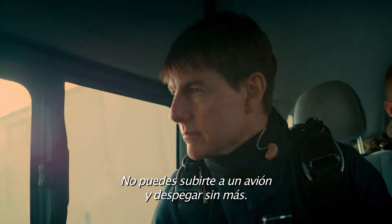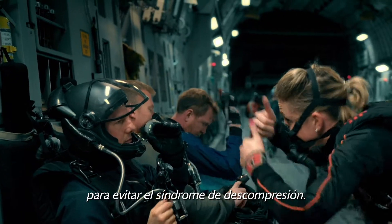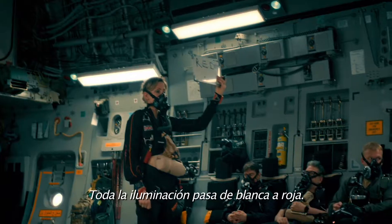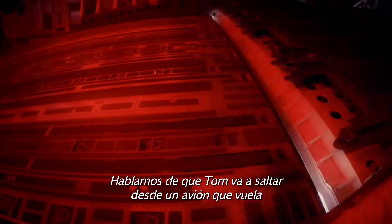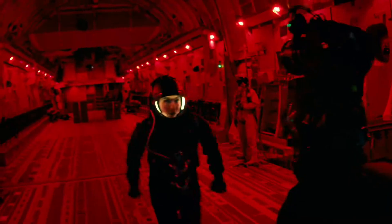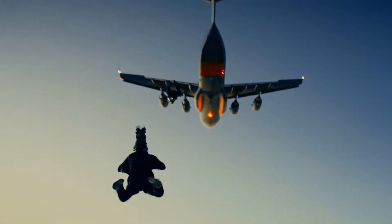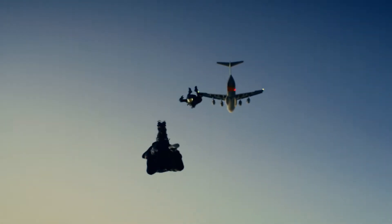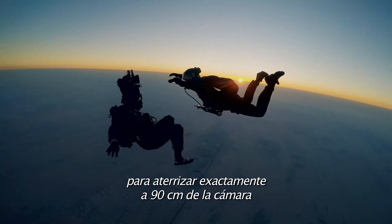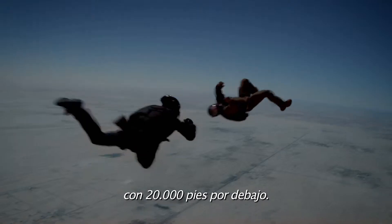You can't just get on the plane and go. You have to spend 20 minutes on the ground breathing pure oxygen so that you don't get decompression sickness. The plane has to climb to 25,000 feet. All of the lighting turns from white to red. You're talking about Tom jumping out of a plane traveling at 165 miles an hour, falling at 200 miles an hour, and he has to position himself so that he lands exactly three feet away from the camera with 20,000 feet beneath him.